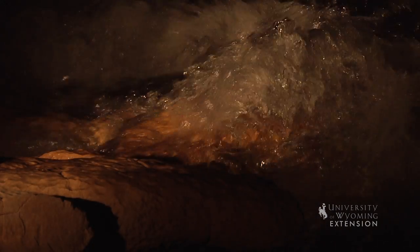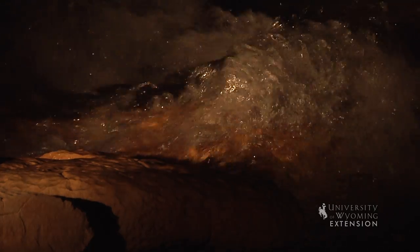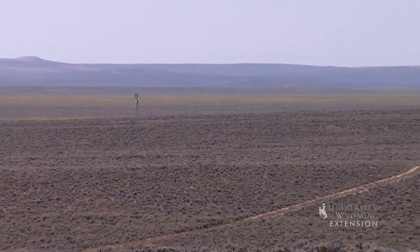In this semi-arid region, many of our communities and industries depend upon groundwater pumped from the Madison formation.